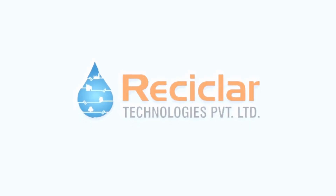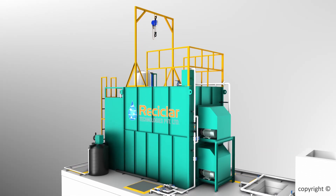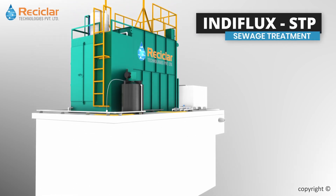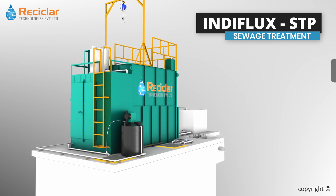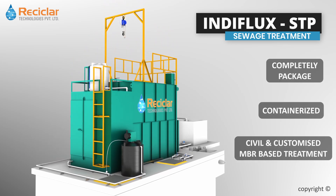Welcome to Recyclar Technologies Private Limited. We are one of the leading companies engaged in manufacturing of high-quality membrane bioreactor based STP-ETP systems. Recyclar Technologies offers Indiflux STP as completely packaged, containerized, civil-based and customized MBR based treatment systems.